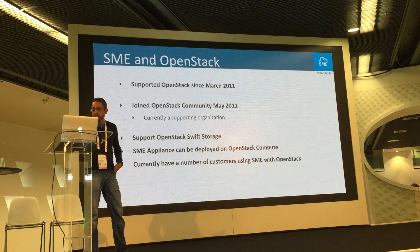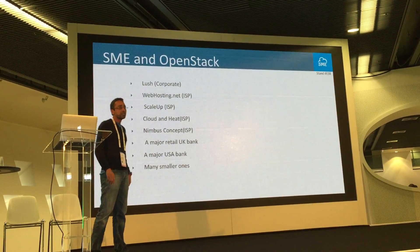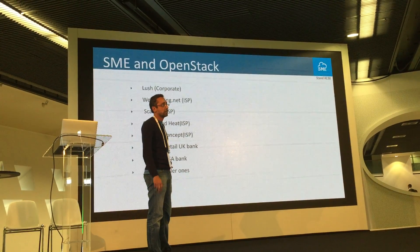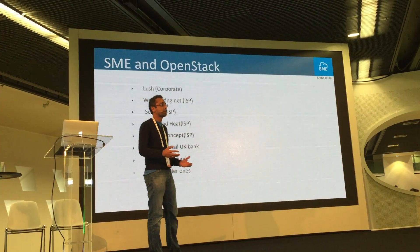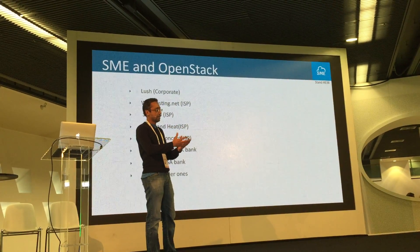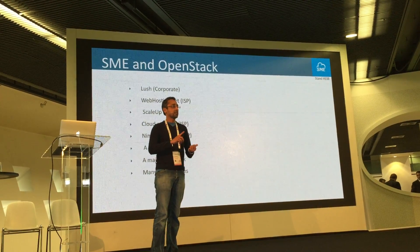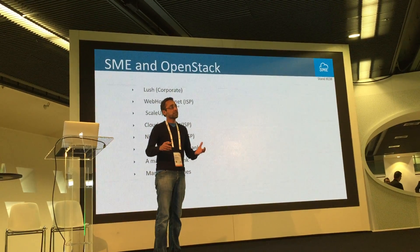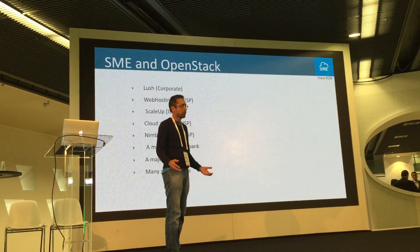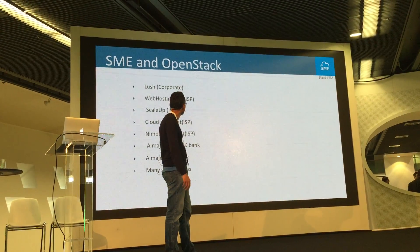We have a number of customers using OpenStack. Lush, a large cosmetic provider in the UK with shops in about 50 different countries, has deployed the StorageMadeEasy solution with OpenStack. All their invoices and marketing material are stored in OpenStack, and they access all those documents from shops in about 50 countries.